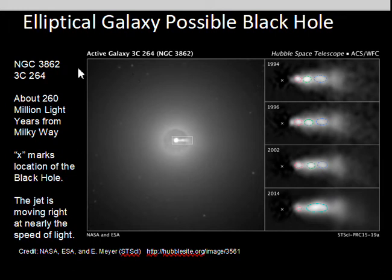NGC 3862, also in the quasar catalog as 3C 264, is 260 million light years away. The X on the right marks the position of the black hole. You might want to visit HubbleSite.org/image/3561 for a better view. From 1994 to 2014, you can detect the motion of material coming out at nearly the speed of light and colliding with material that came out earlier — a very active central region, with energy supplied by matter falling into a black hole.